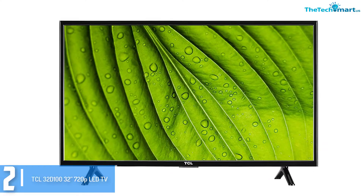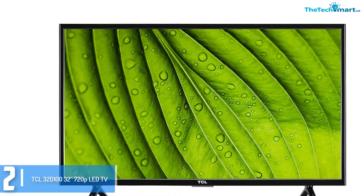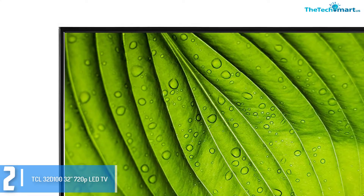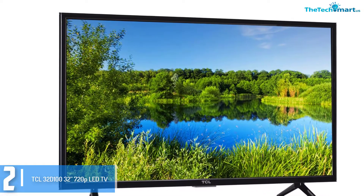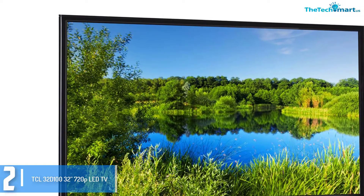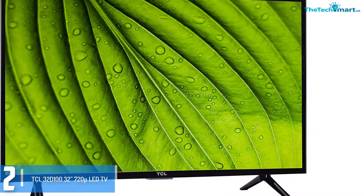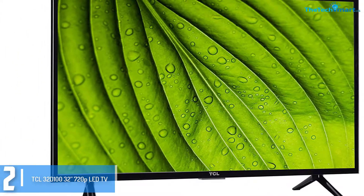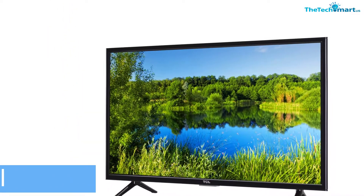At number 2, we have the TCL 32D1 32 inches 720p LED TV. This is another fantastic choice that you can definitely consider for a 32 inch TV. It has a 720p HD resolution that can provide terrific and crisp picture quality. The direct-lit LED produces better picture quality which can enhance your TV watching experience greatly. The 60Hz refresh rate lets you enjoy fast-moving action scenes without any motion blur. You also get 1 USB port, 3 HDMI ports, and a digital audio out port.